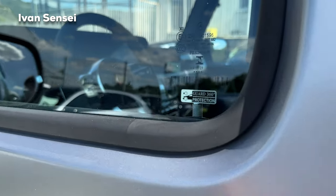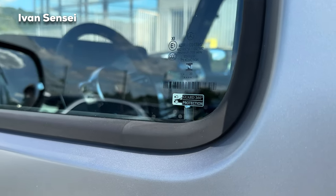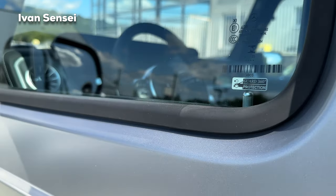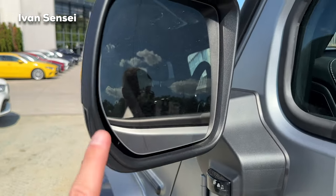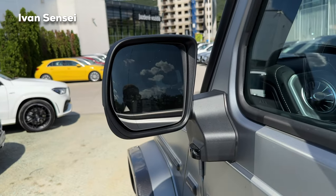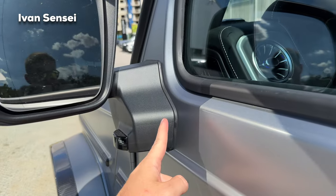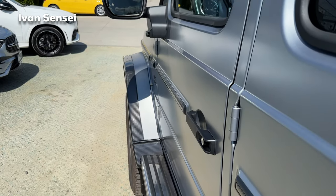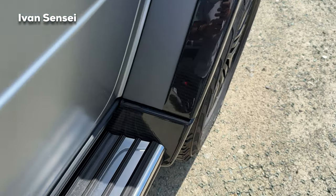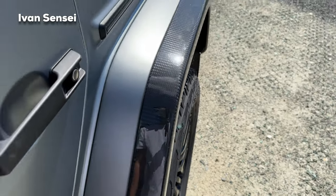Here we have the Guard 360-degree protection which can be connected with your app on your phone, and it can take photos if something happens around the car. There's also a blind spot monitor here. The mirrors are absolutely huge — as large as my palm — and they needed to be extended because of the extended wheel arches. Looking absolutely massive.